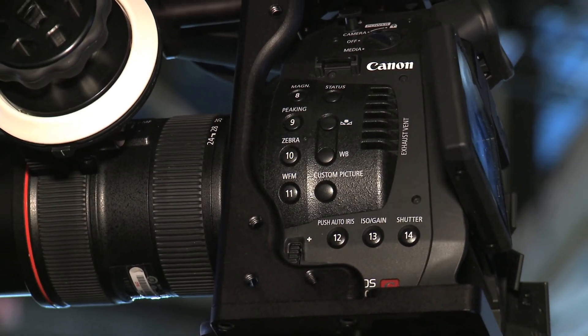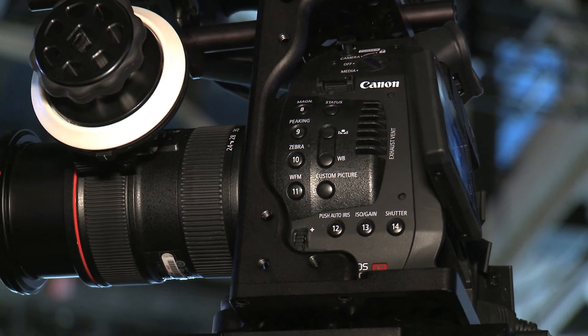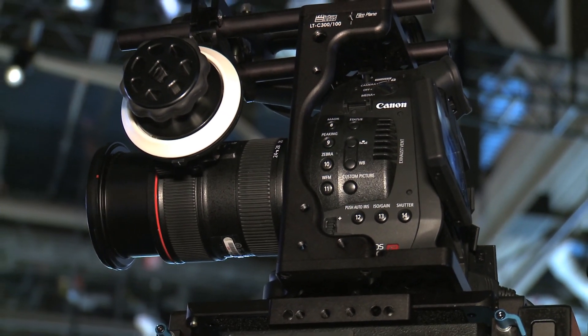We followed that some months later with the baby brother, the C100. That was tailored for the independent market — the lower budget documentary, corporate, educational, etc. Very similar, but smaller and lighter, being HD only.